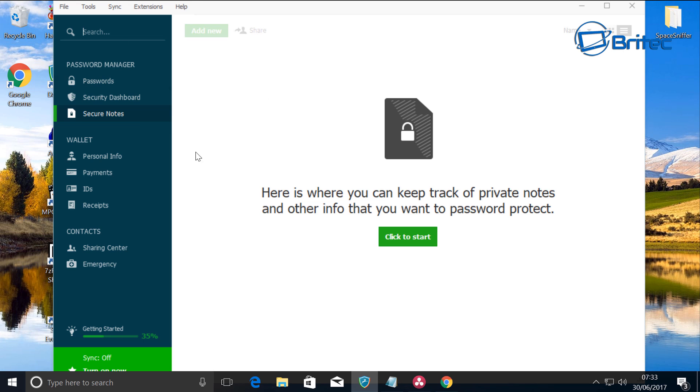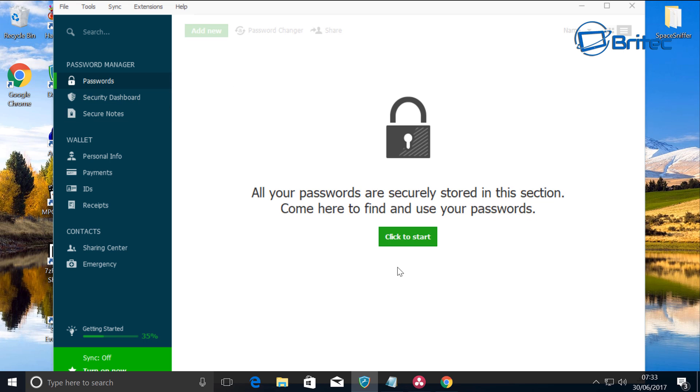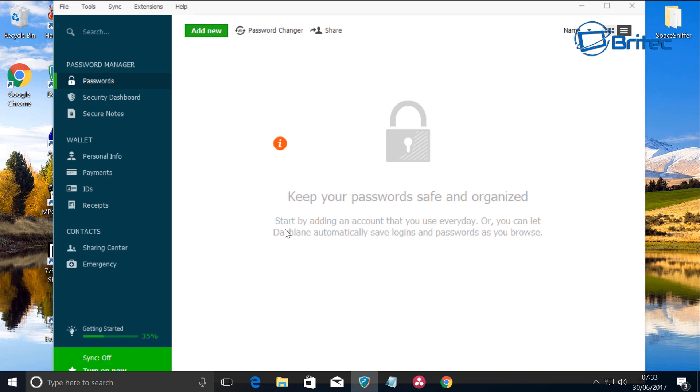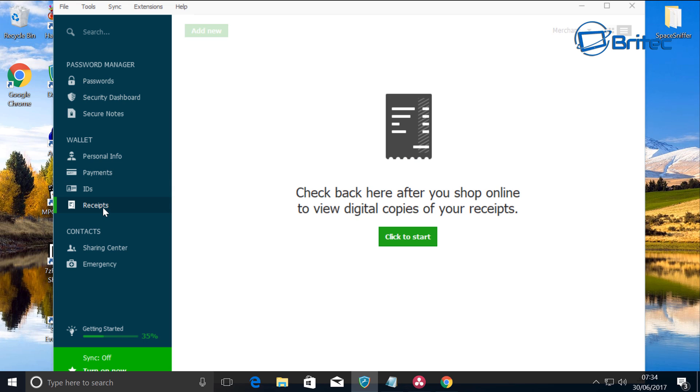You can set Dashlane up and go on the tour. Your passwords will all be listed inside this area and you can add a new password. You can do password changer, one-time only passwords for junk sites, personal information, payments, and IDs. It's pretty secure and you can keep track of everything here, which is really useful. Let me know in the comments if you want to see a dedicated video on that.